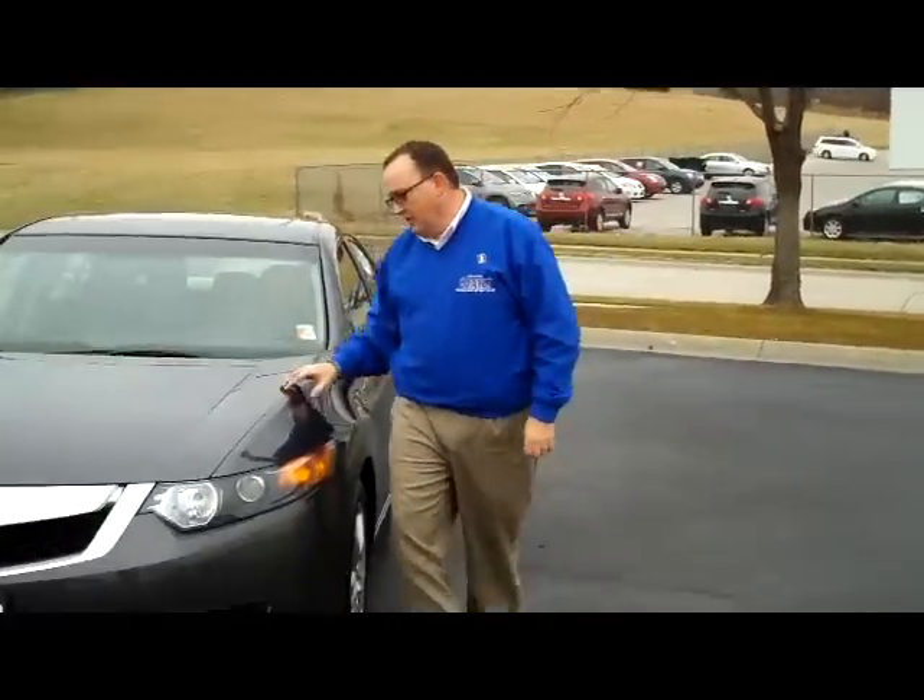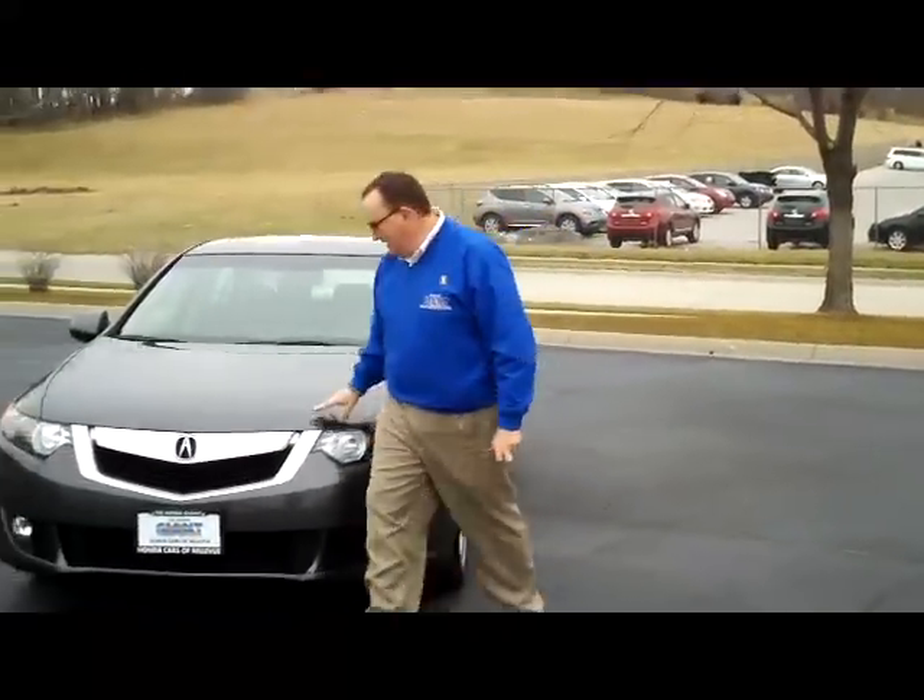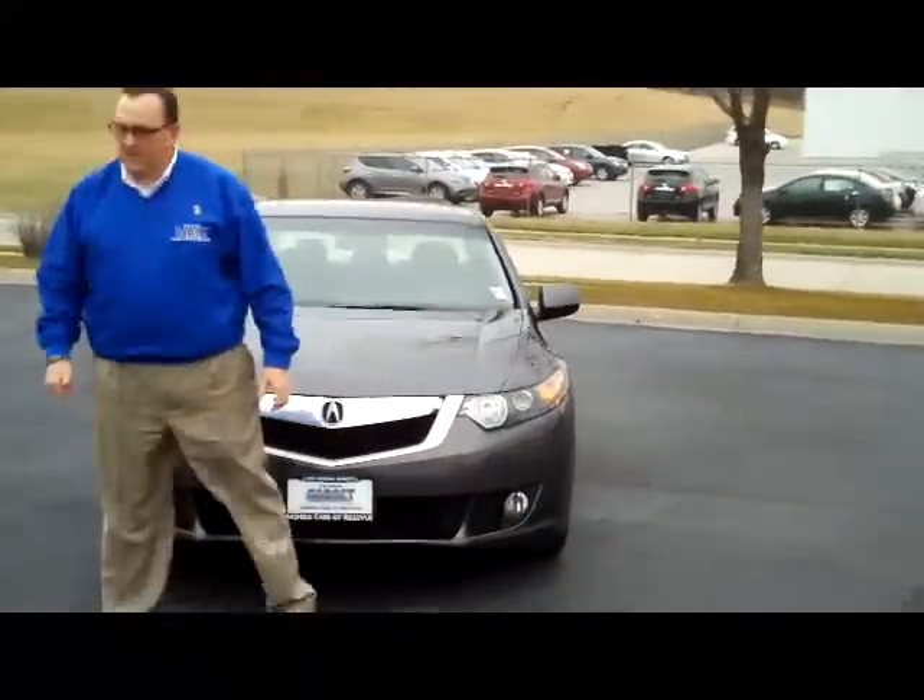Kelly here for the Honda Giant, here to show you this 2009 Acura TSX. It's a one-owner, just came in.